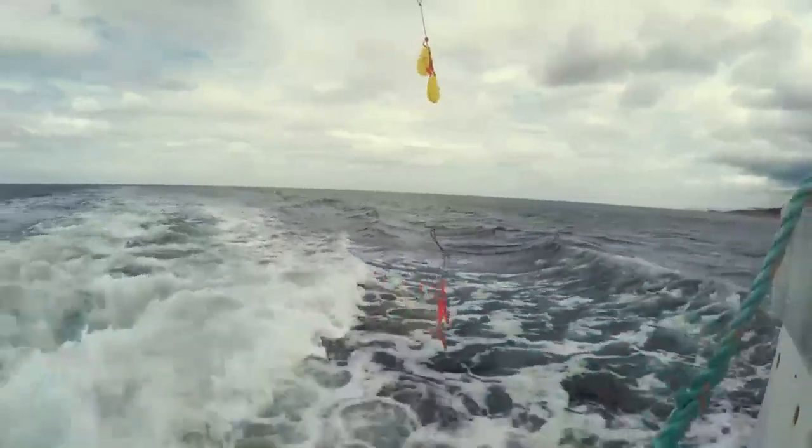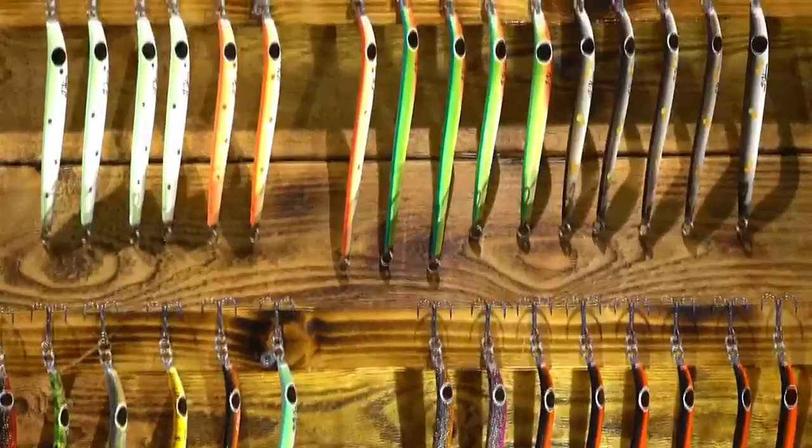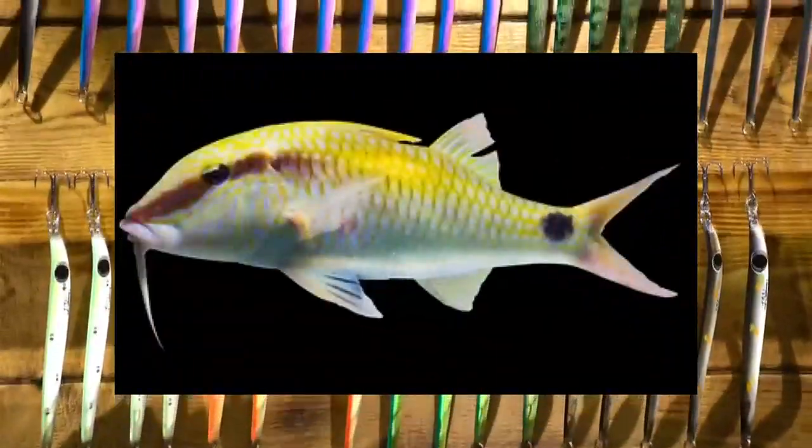Based on NOAA's findings, fishers can modify the color of their lures to match what the mahi-mahi are biting at this time — baby goatfish.